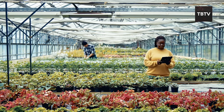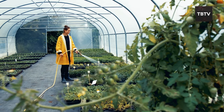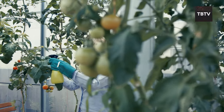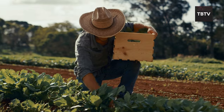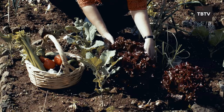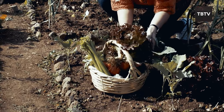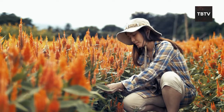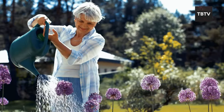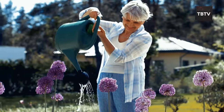Crop rotation is a simple yet powerful technique that involves planting different types of crops in the same area over different seasons. If you keep planting the same veggies in the same spot year after year, the soil gets tired — it loses nutrients and becomes more susceptible to pests and diseases. Crop rotation disrupts this cycle. By planting different crops with different needs, you help the soil retain its fertility, keep pests on their toes, and even boost yield. Certain plants like legumes, beans, and peas fix nitrogen in the soil, making it more nutritious for the crops that follow.